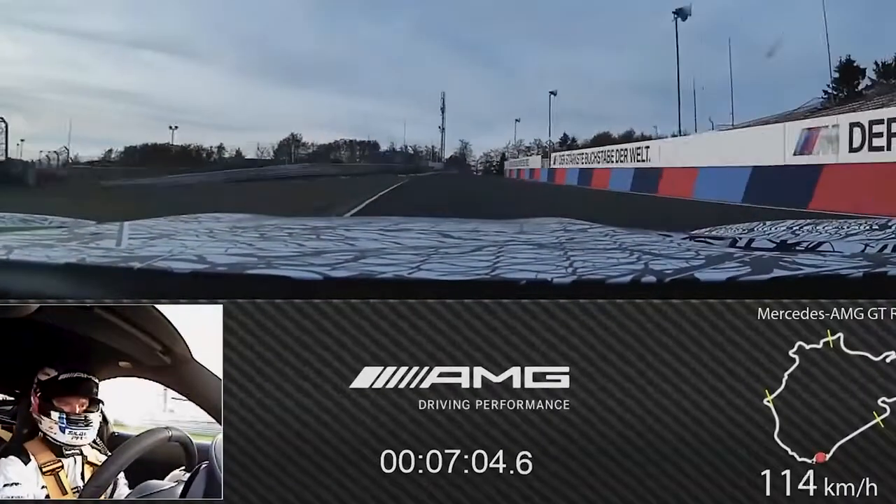It was a very successful day. 7:04.6 is the fastest time for an AMG on the Nürburgring-Nordschleife, and it was a lot of fun.